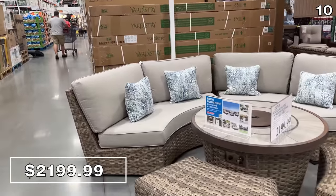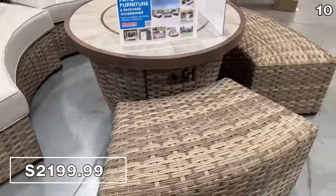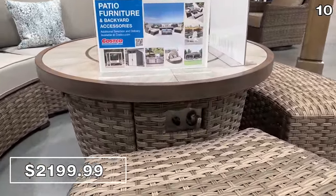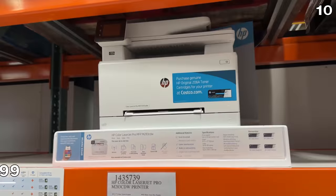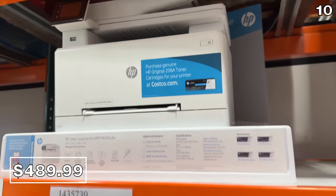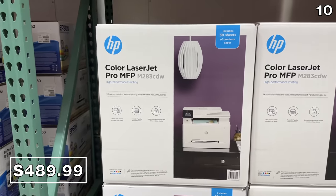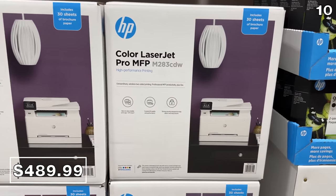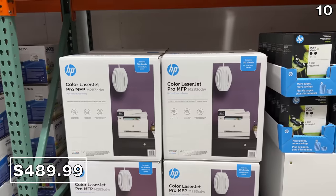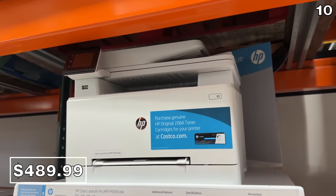I experienced some deep discomfort reading the price of this five-piece woven sectional set for $2,200. I'm featuring it only because it's new, although it is not something I would buy. One of the best money-saving pieces of advice I can offer is to invest in a laser printer. However, I'm not a huge fan of the $490 price of this HP Color LaserJet Pro, so I'll link to an alternative on screen using the YouTube shopping tool.